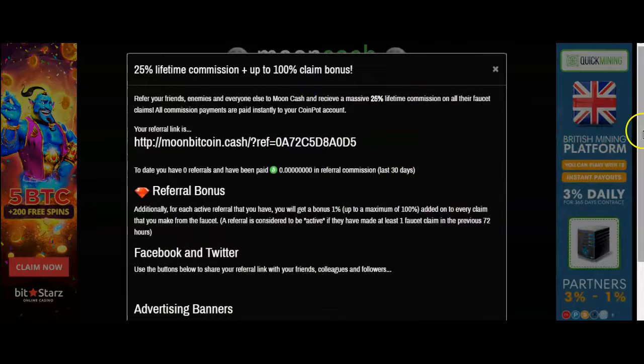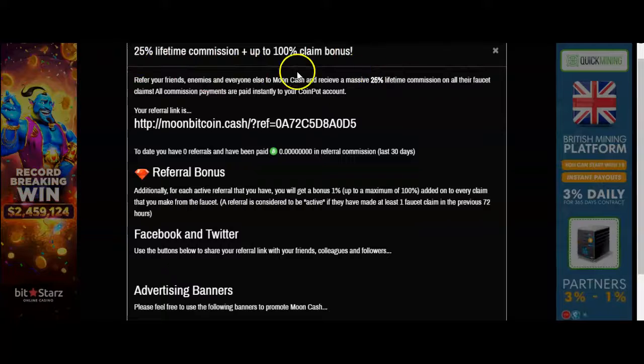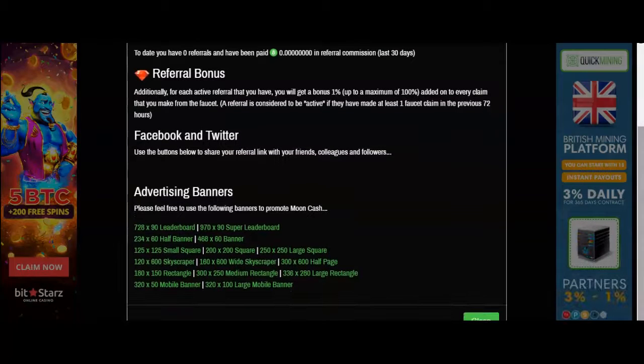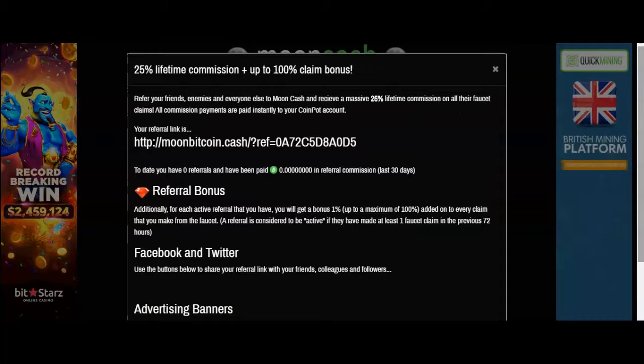We didn't go over the referral section in our last video, however each of these faucets does offer referral information and gives you all the details on that. It also gives you more information regarding advertising, which is something we'll get to later on after we've already started our CoinPot challenge, and we'll talk more about the other steps in our action plan for our overall strategy.